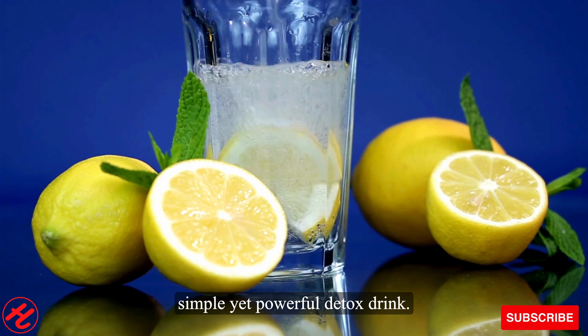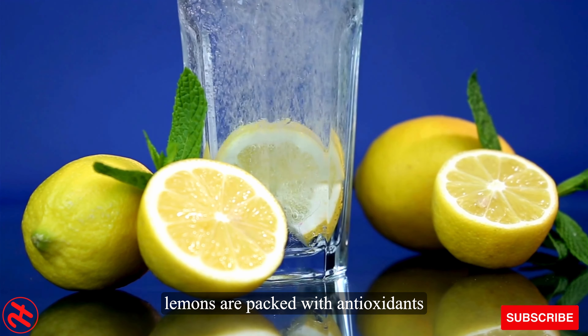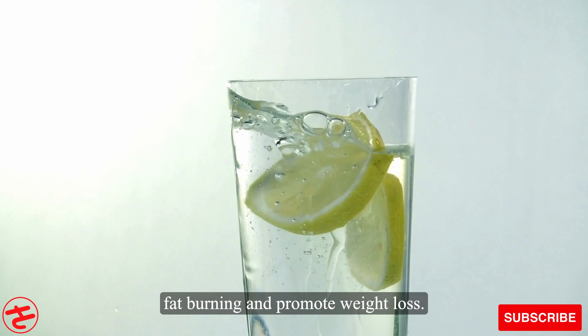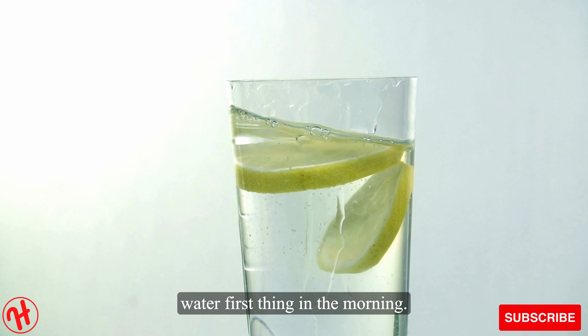Number 1: Lemon water is a simple yet powerful detox drink. Lemons are packed with antioxidants and vitamin C, which may help boost fat burning and promote weight loss. Squeeze fresh lemon juice into warm water first thing in the morning.